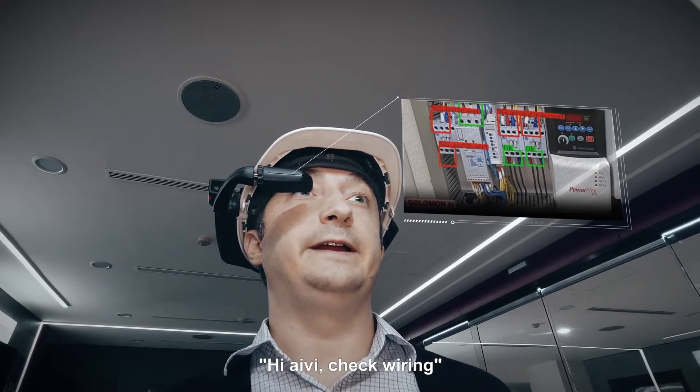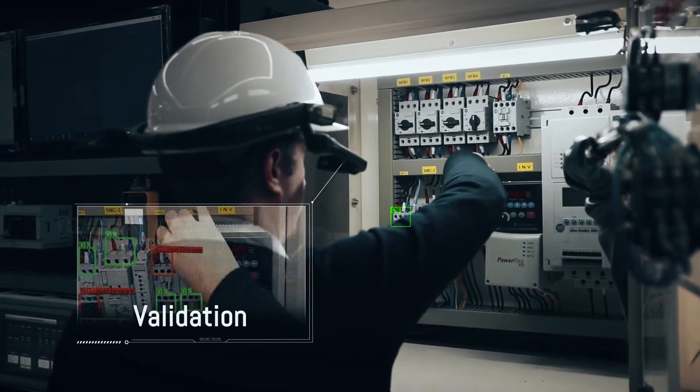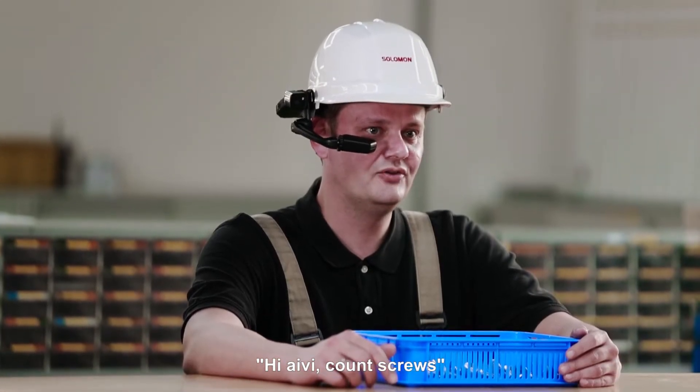Hi Ivy, check wiring. Hi Ivy, count screws.